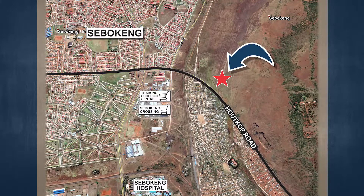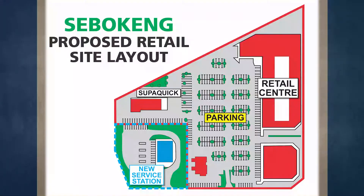The subject property is some distance from most everyday amenities such as shopping and banking facilities, post office, municipality, as well as emergency services.